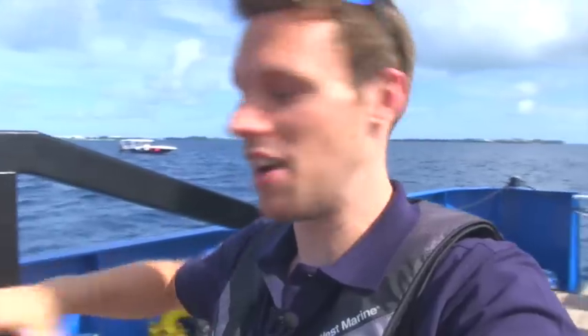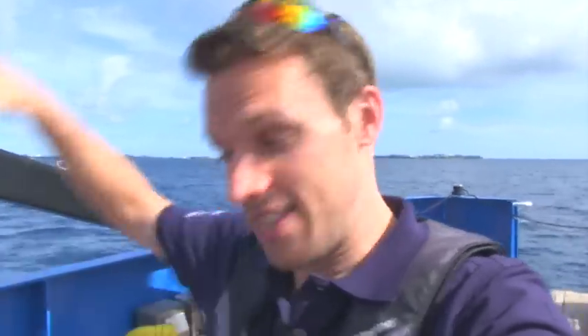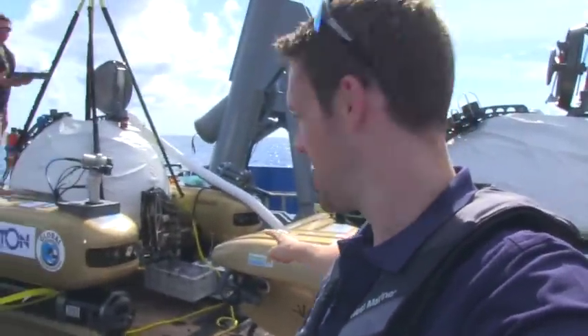I'm out here just off the coast of Bermuda with the Nekton mission, who are doing an incredible scientific adventure diving right down in these phenomenal submersibles. Look at them — these are wicked. And what's really exciting today is that we've got two guys who are 360-degree filming pros.